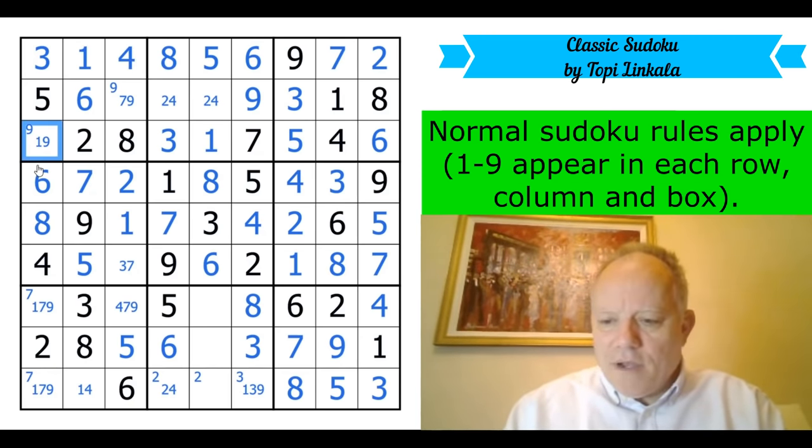That is a lovely classic sudoku — I hope you enjoyed that. A really interesting puzzle. At least two sets of triples that seemed vital: in row three and column one, and then still some interesting work to do. Maybe it was just because I didn't notice the eight there for a while, but really good puzzle. Thank you so much to Topi for sending it, and I hope to see you again on the channel soon. Bye for now!